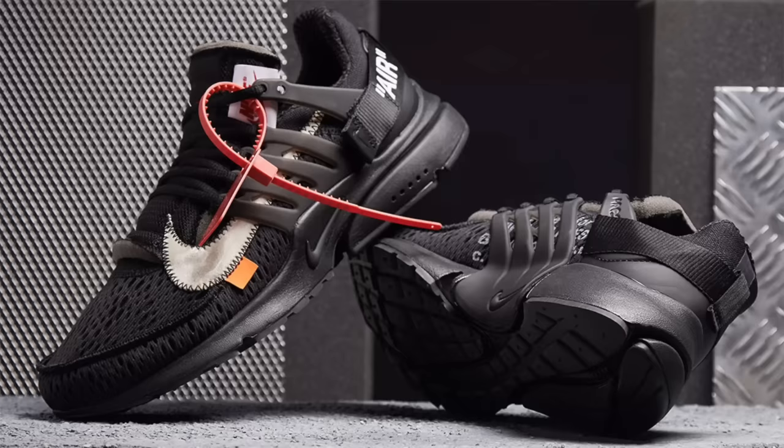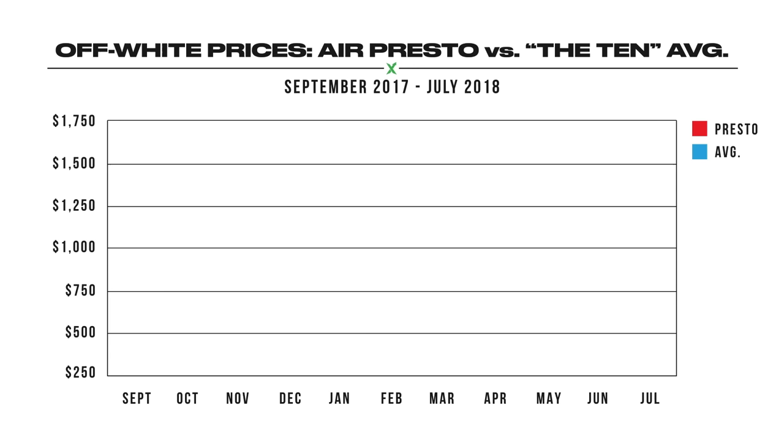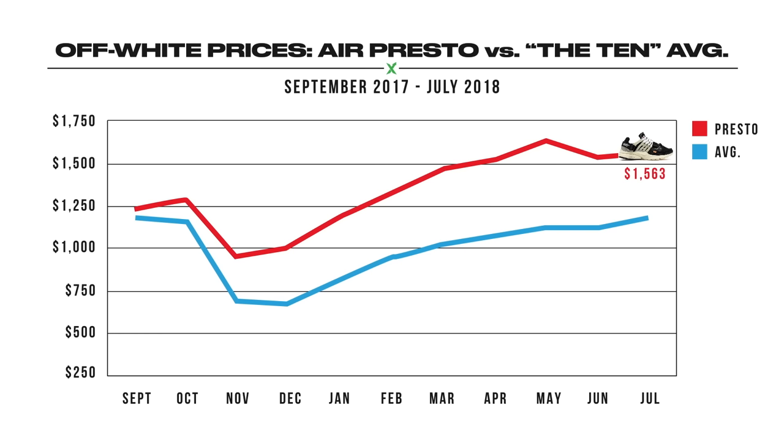This weekend we're adding another heavy hitter to the lineup — the black Off-White Prestos. This will be Virgil's second run with the popular silhouette, as the 2017 Presto was one of the most popular and profitable colorways of Virgil's original The 10 collection with Nike. The average sneaker from that 2017 collection is now reselling for $1,000, but the 2017 Presto is averaging over $1,500, making it the second most profitable colorway after the Chicago Jordan 1.